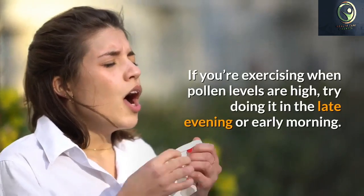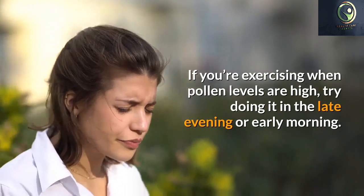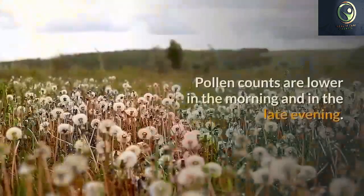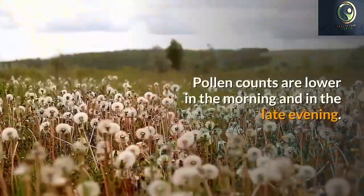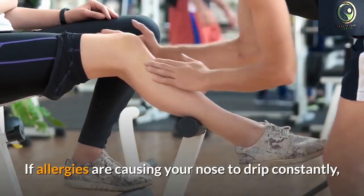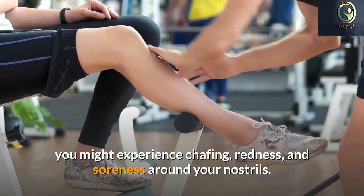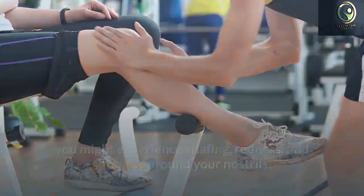Get an allergy test. Knowing exactly what you are allergic to can be the single most significant advantage you can have in dealing with allergies. Not all pollen is the same. Some people are triggered by tree pollen, others by grass or weeds. What you thought was an allergy to pet dander may be an allergy caused by undiagnosed dust mite or mold problems in your home.